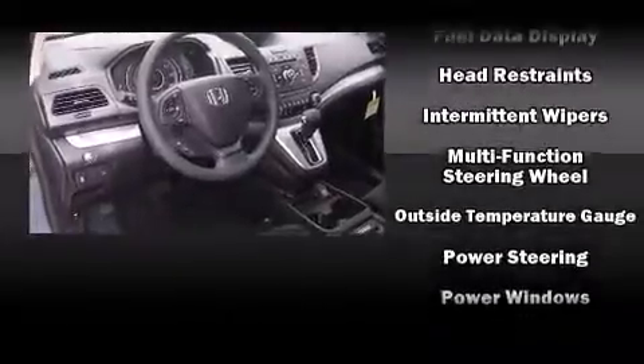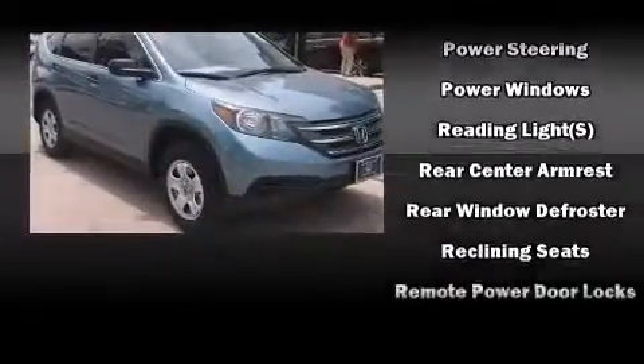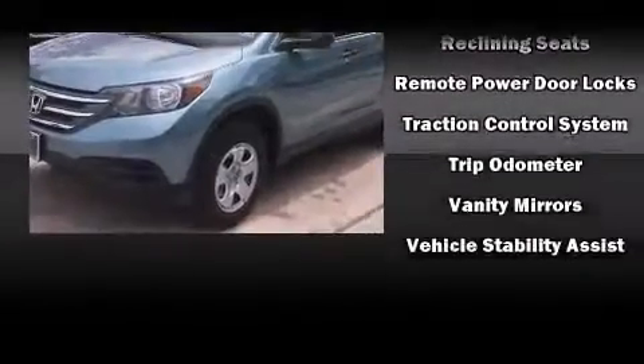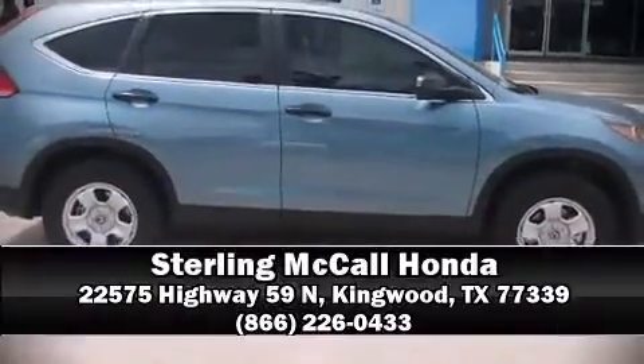With side curtain airbags supplementing the rest of the safety network, you can be assured that you and your passengers will experience top-tier protection. We'd also be happy to help you arrange financing for your vehicle. Stop by our dealership or give us a call for more information.